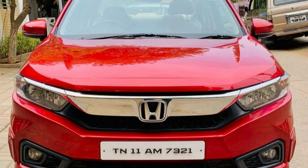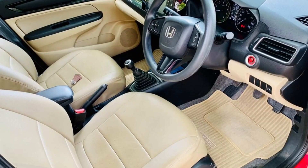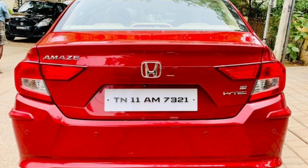Next car is Honda Amaze 2019 model car. This is a TN11 registration. This is a petrol car. This car is 10,000 km. This car is a single owner car. This is a red color car. This cost is 7,60,000.